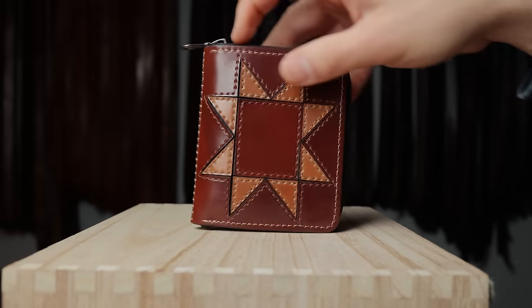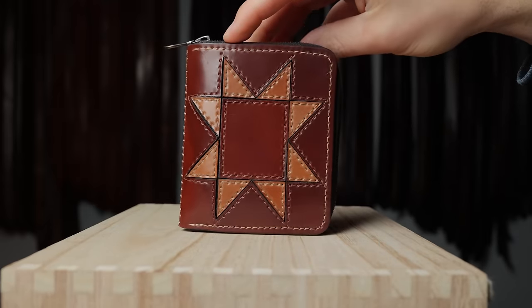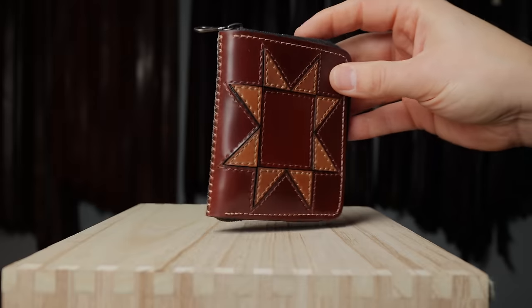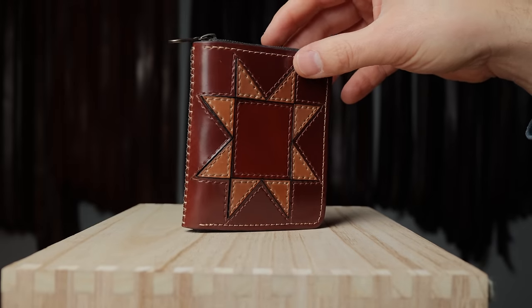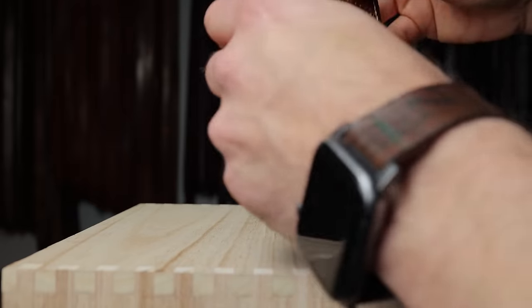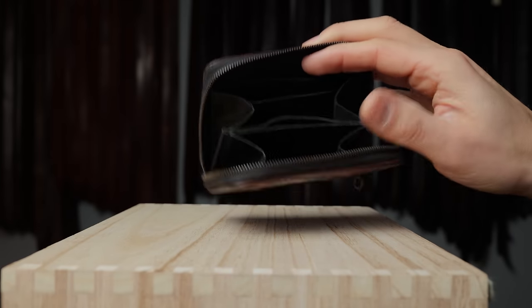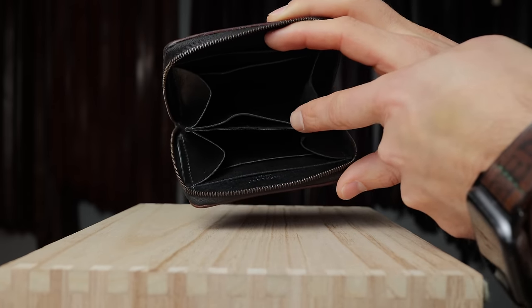Up next is one of my favorite wallets that we have ever made. This is our small zip wallet made with a really cool sawtooth star overlay in two different colors of shell cordovan — color number four and natural shell cordovan on both sides, inverted on the back. Miranda in our shop has been doing great work with these overlay and inlay ideas. The small zip wallet is our only design purposely built for a user that puts their wallet into a bag, because of the zipper closure — nothing inside will fall out. We have credit card slots, gusseted sections, and a smaller center section designed to fit an AirTag or coins.